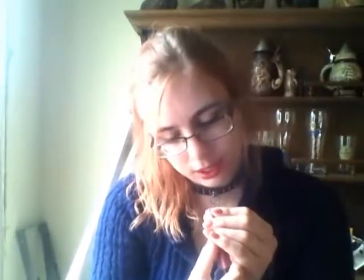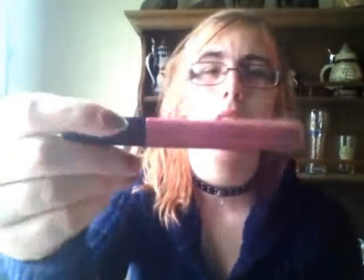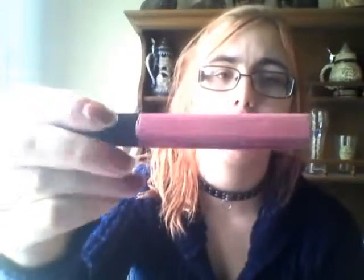I tend to pair it sometimes with this Plump Pout Avon lip gloss. I've had this for a while — I'm not sure if they still sell it. I believe this is in Luscious Mauve, so once again another mauvey color, but this one's a slight bit purpler with more of a purple tone. It looks really pretty on top because it doesn't add a whole lot of color, it just adds more shine.